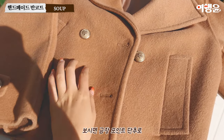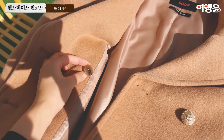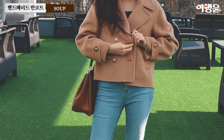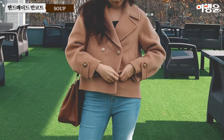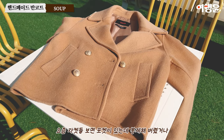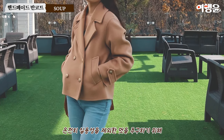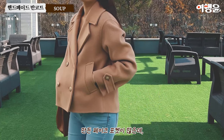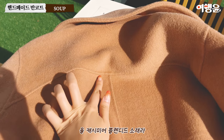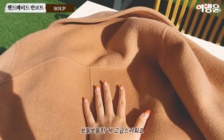금장 포인트 단추로 예쁨의 포인트를 주고, 양쪽 입술 포켓이 있어 실용성을 더했어요. 요즘 자켓들 보면 포켓이 있는데 봉제해버렸거나 페이크 포켓이 많은데 이건 실용적이에요. 울 캐시미어 블렌디드 소재라 정말 따뜻하고 보들보들한 게 고급스러워요.